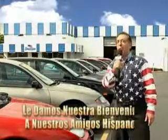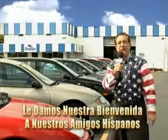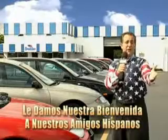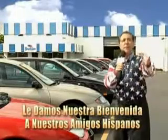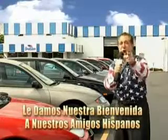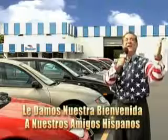Welcome to Beach Cars' Incredible Parade of Values, where we price to sell. You want to buy late models for less? Well, you've heard of one price pricing, blue book pricing, warehouse pricing, and wholesale pricing. But for well over 40 years here in Palm Beach County, you've got Beach Cars pricing. And now, you can see for yourself, we always sell for less.